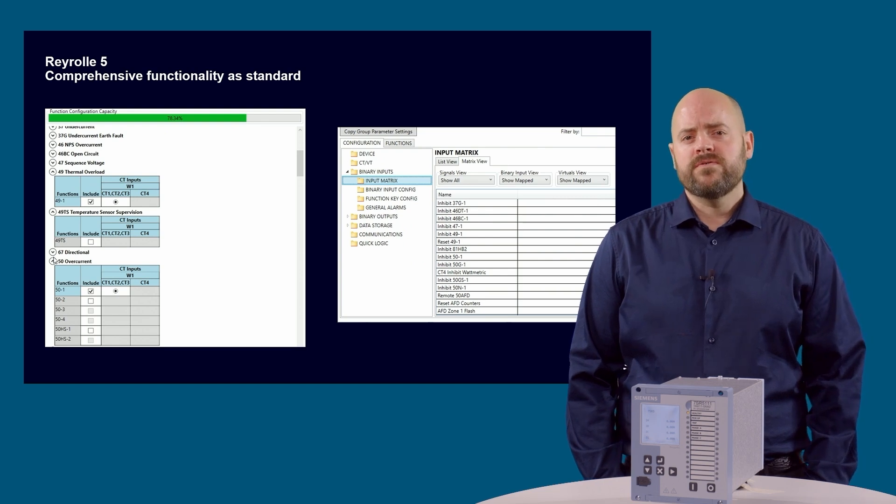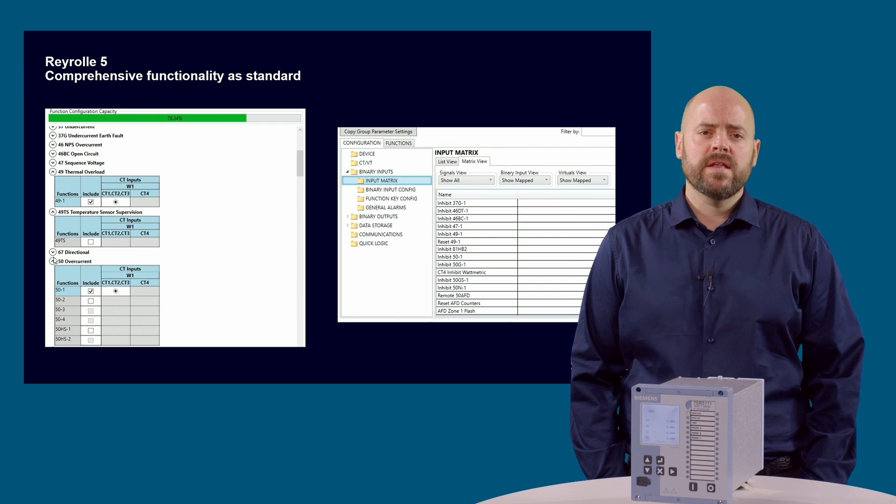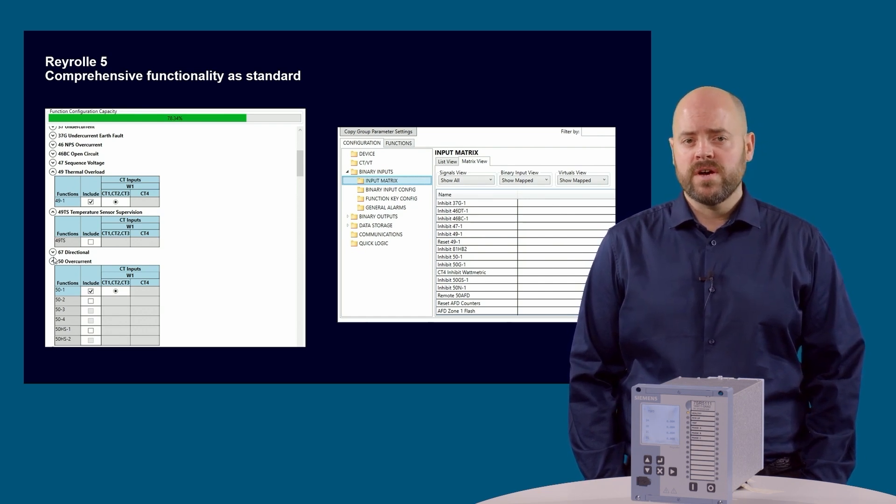All Rearroll 5 functions can be enabled or disabled through Reydisman Manager 2, meaning once disabled they will no longer appear in the menu on the device, providing clearer and more efficient operation. Simply select the functions you need and the tool will do the rest. A full list of device functions can be found in the catalog or in the configuration templates.